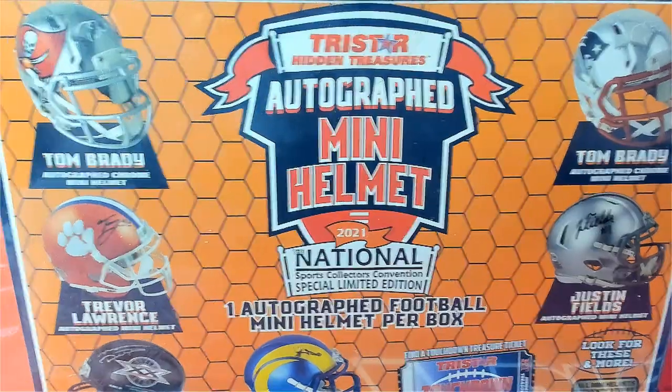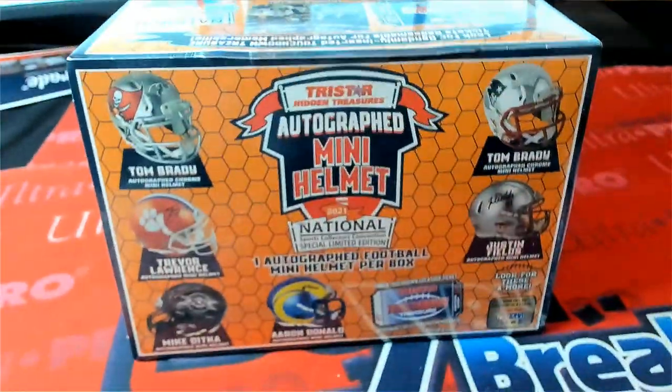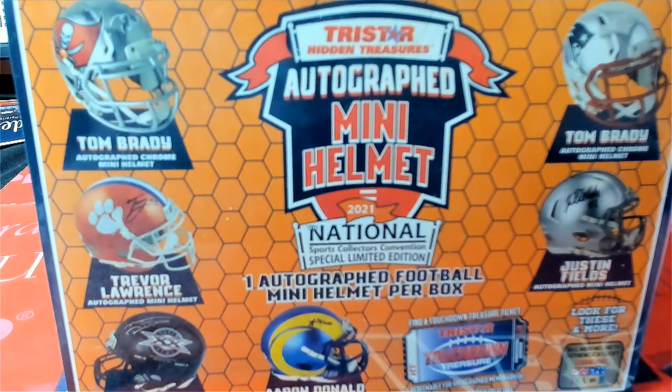It's the Tristar Autographed Mini Helmet. Good luck in the box break. This is a national exclusive. Somebody's going to pull down an Autographed Mini Helmet right now in our box break.